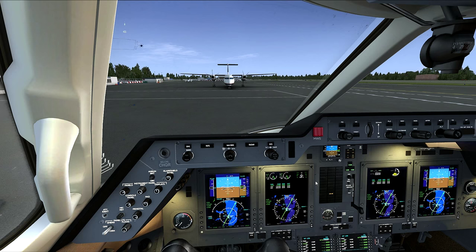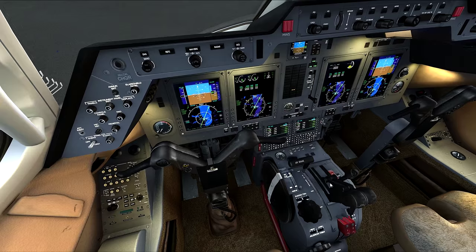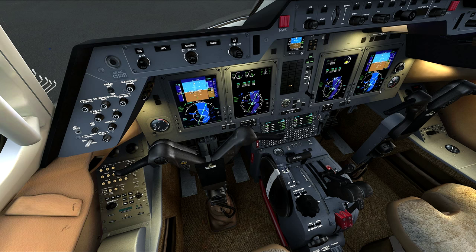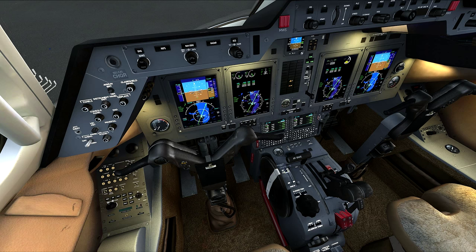Our trims are all set, pitch trim looks good. Let's go ahead and get our first notch of flaps, which are 15 degrees. Check our flight controls - we've got a full range of movement. Our thrust reversers are off. Let's go ahead and get our taxi lights on and taxi out to runway one left.